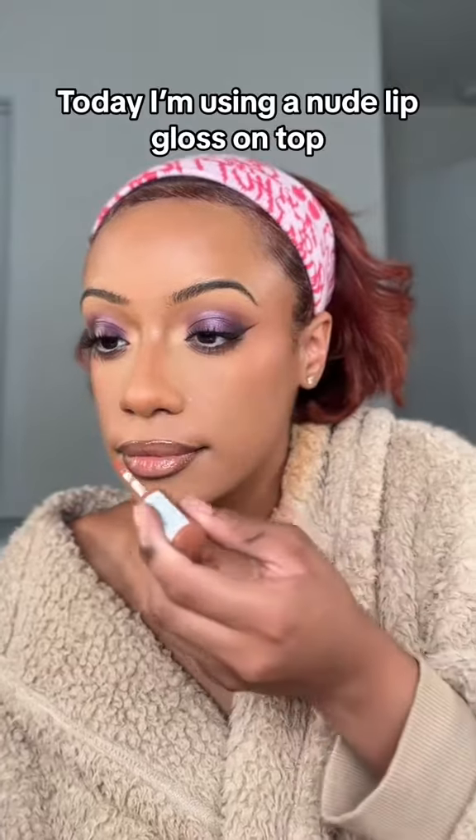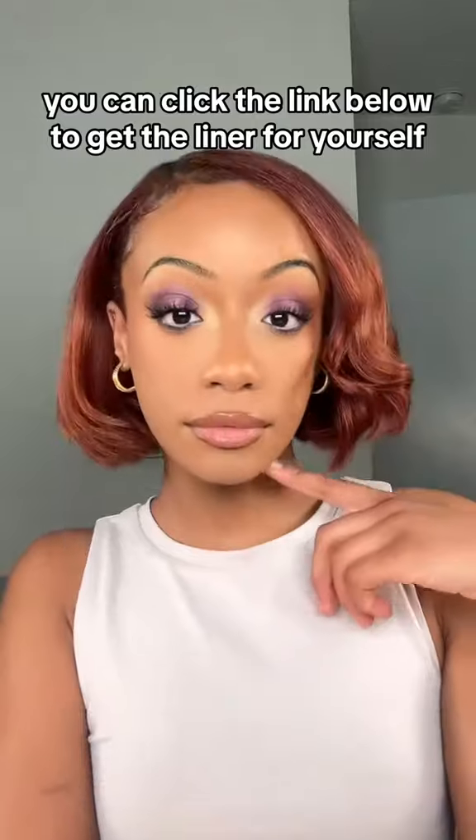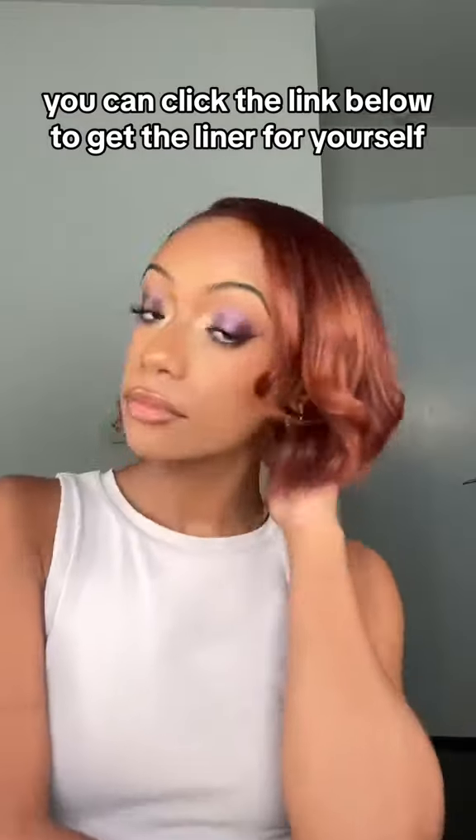Today I'm using a nude lip gloss on top. Major slay! You can click the link below to get the liner for yourself.